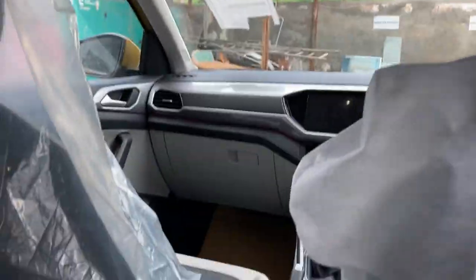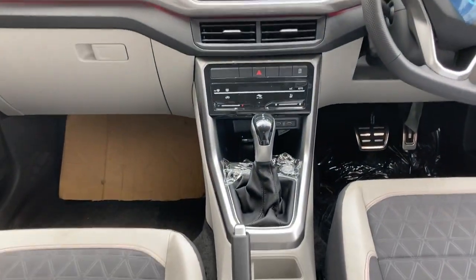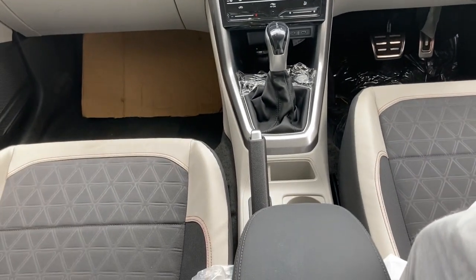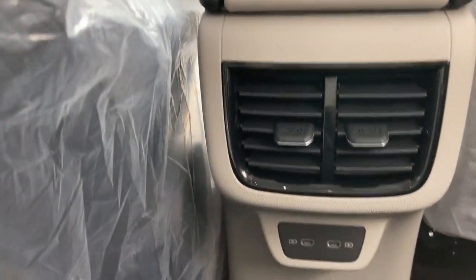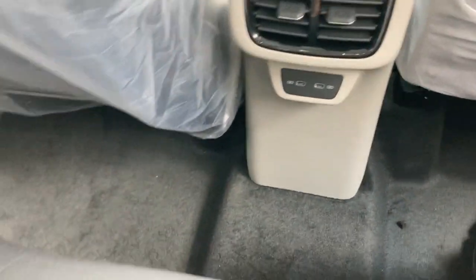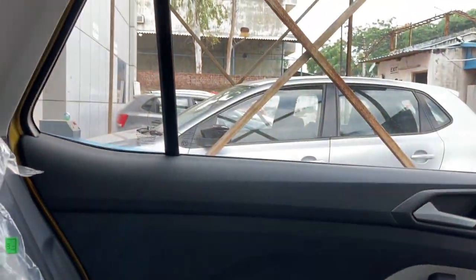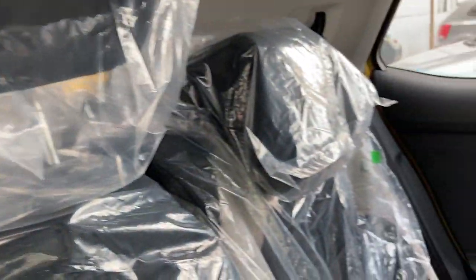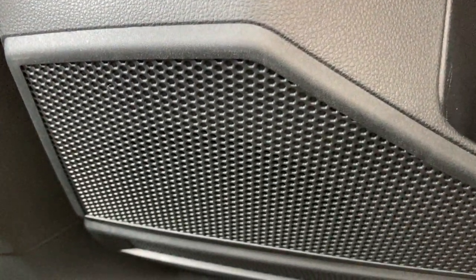The full front of the Volkswagen Taigun's interior is amazing. At the back, there are rear AC vents and a USB Type-C charging port. The rear of the Taigun is really impressive — there are three headrests available at the back, LED lamps, and speaker placement.